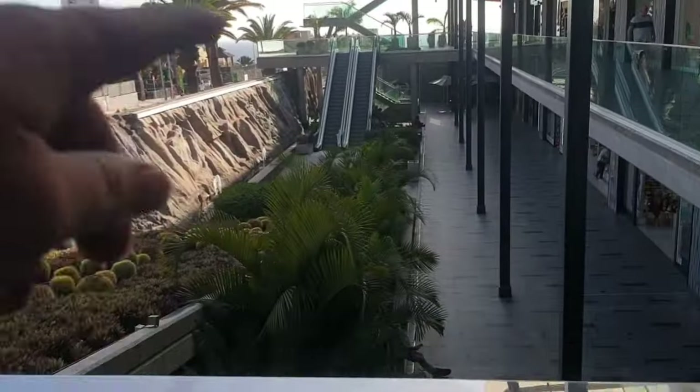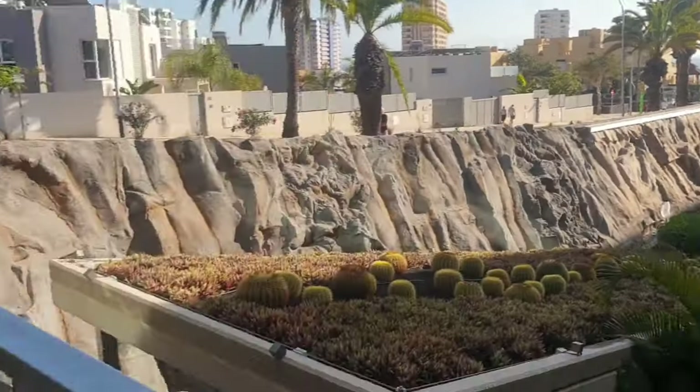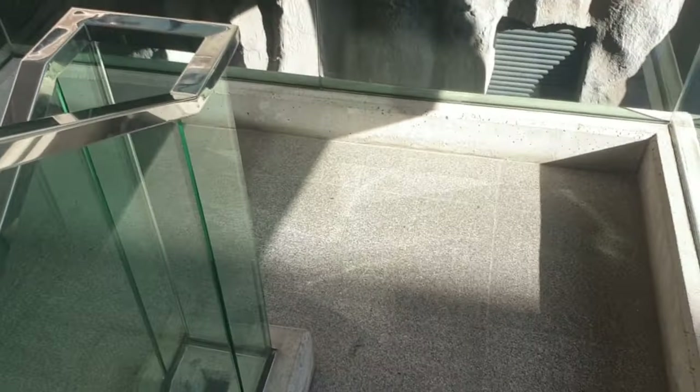So there's some escalators going up and down there. We can go down these steps, or we've got a lift over there. So there you go. Let's go down to the lower level then — this is obviously where all the drinks and food is.